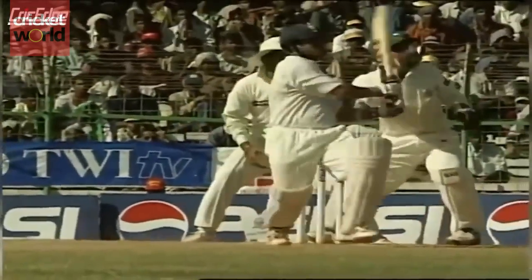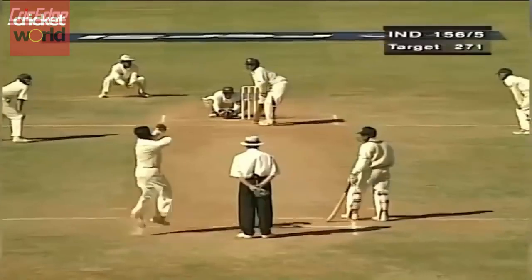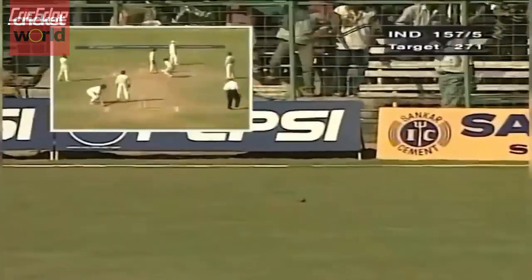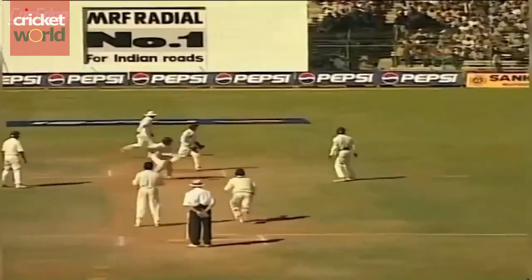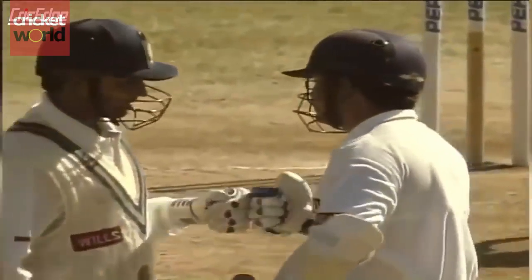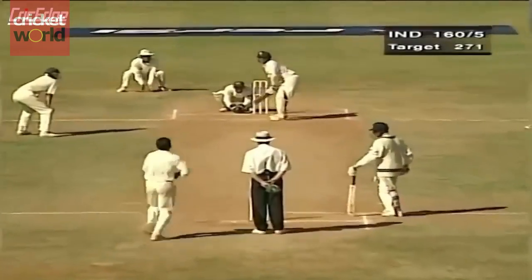Sachin Tendulkar. Not an easy shot to play. There's a fielder there at mid-wicket. Playing the lap shot — this is not an easy shot to play at all. What a shot. This is brilliant stuff from Tendulkar. Lap shot. Had to pick the line and direction of the ball early, and then batted it beautifully. Good cricket — you have to appreciate it. And that's what Sachin Tendulkar provided there.